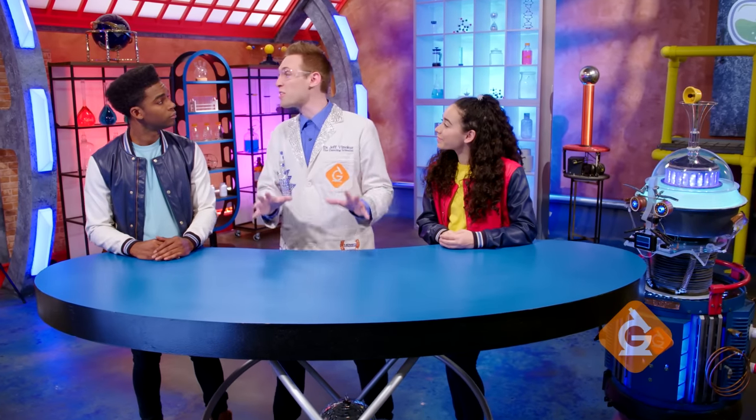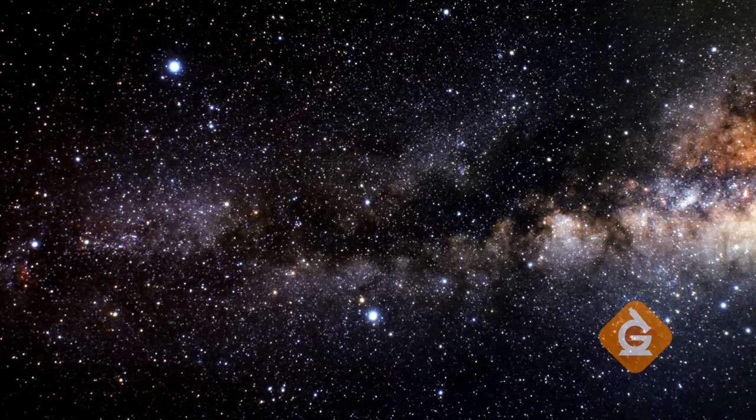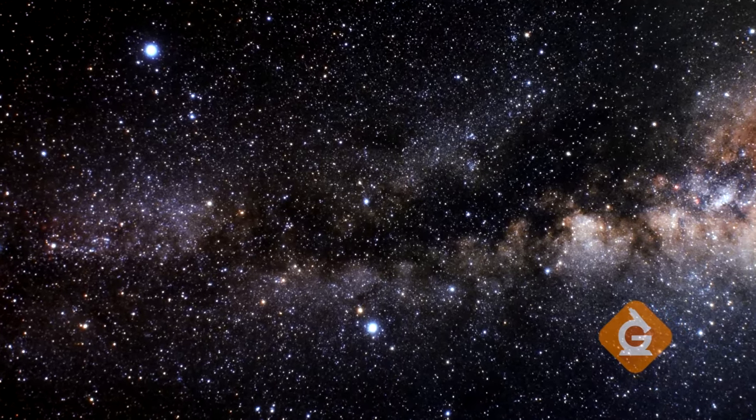Stars can do all that? They just look like little twinkling lights in the sky. They look that way because stars are really, really far away from Earth. But with a strong telescope, we can see stars that are millions of light years away.